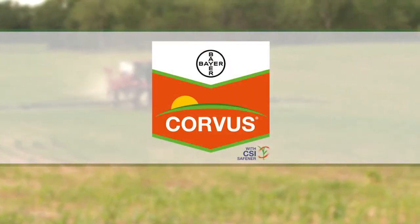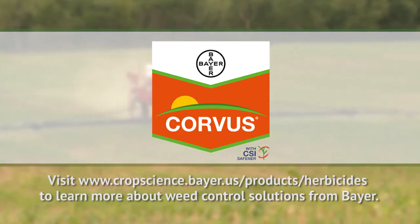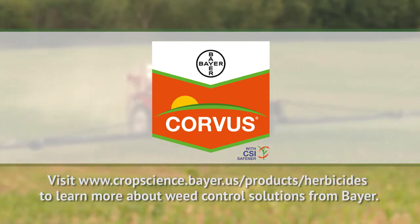Get an early win against weeds with Corvus herbicide from Bayer. With almost 10 years of proven performance, Corvus is the number one pre-emergence herbicide brand of choice in the country.